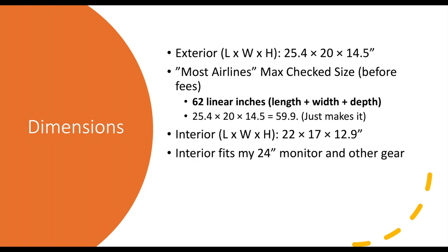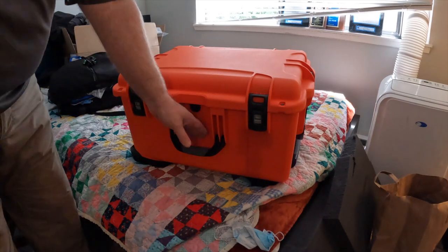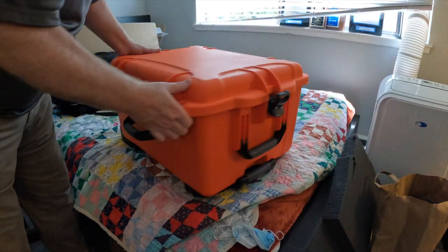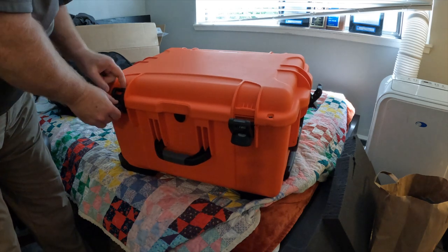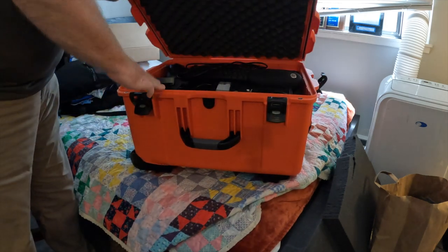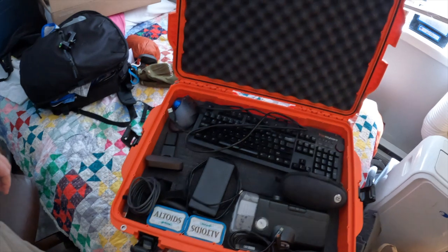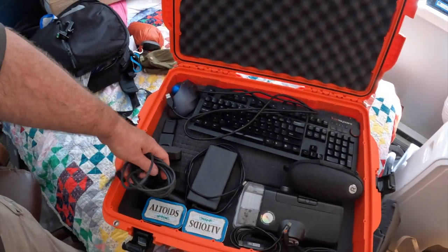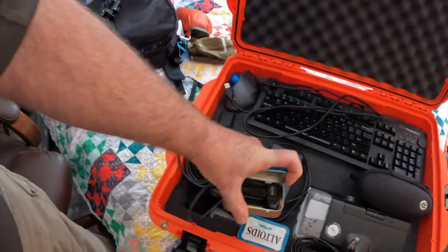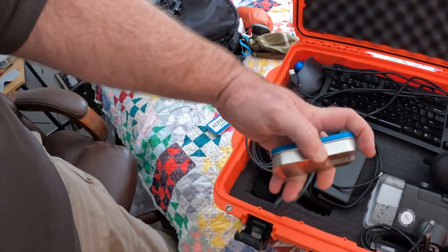Forgive the messy room — I've been making this loadout with stuff scattered everywhere. The case has a couple of handles, two side locks, two front locks, a pressure relief valve, and a nice o-ring seal running all the way around. Looking inside, at the top level I've got various cabling for the docking station. I keep my Altoid tins in here too — one holds USB drives and SD cards, and the other holds a collection of challenge coins.